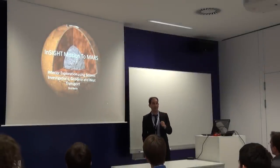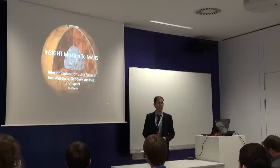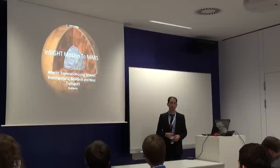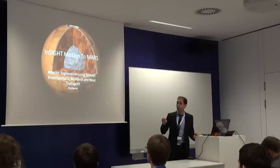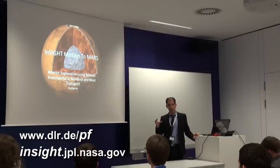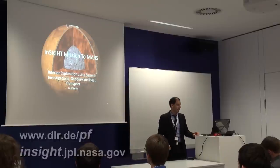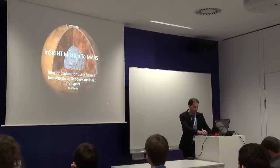Hi everyone. I'm very happy to see so many faces. As some of you know, me and Wissam were working on a Mars mission. It was before called Geophysical Monitoring Station, but now they decided to name it the INSIGHT mission, because GMS was another astrophysics mission and they wanted something different. Since we see the interior with INSIGHT on Mars, they call it INSIGHT, which stands for Interior Exploration Using Seismic Investigations, Geodesy and Heat Transport.